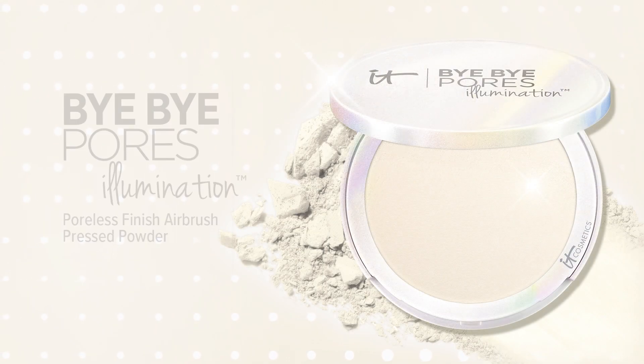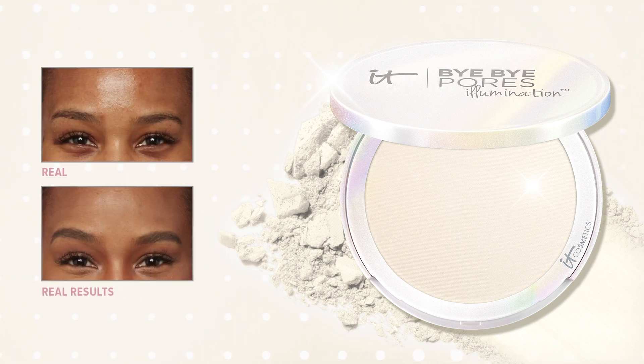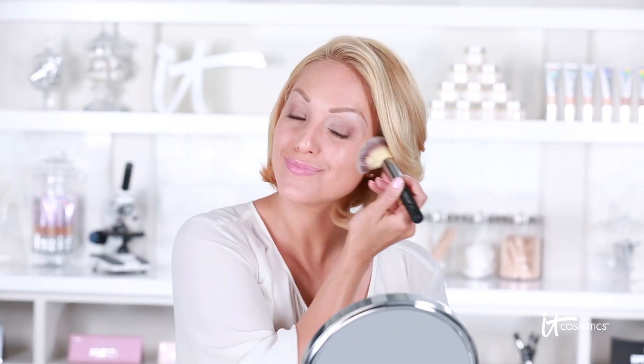Bye Bye Pores Illumination is here and it literally makes the look of your pores disappear. We've taken your It Girl favorite Bye Bye Pores formula and we've infused drops of light technology. So it gives your skin a subtle radiance, a lit from within glow without glitter or shimmer.